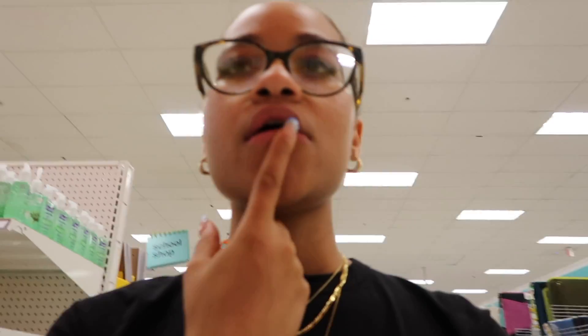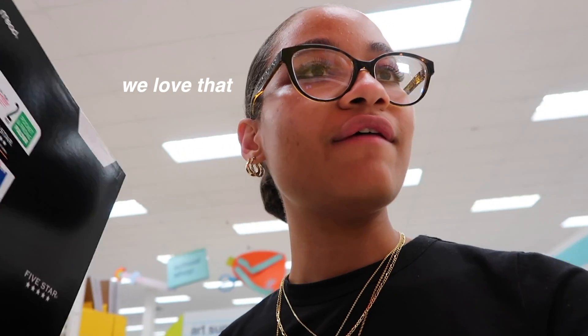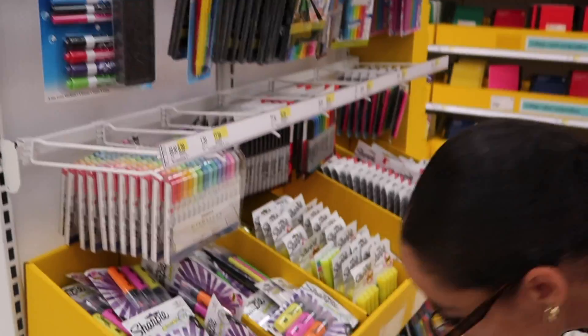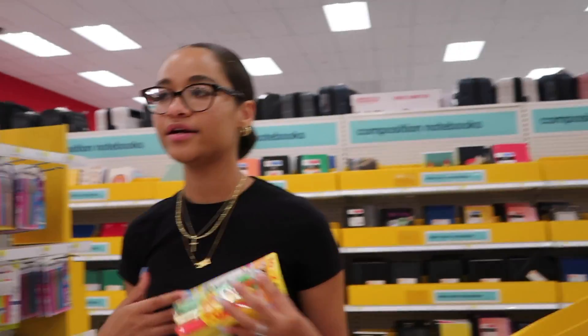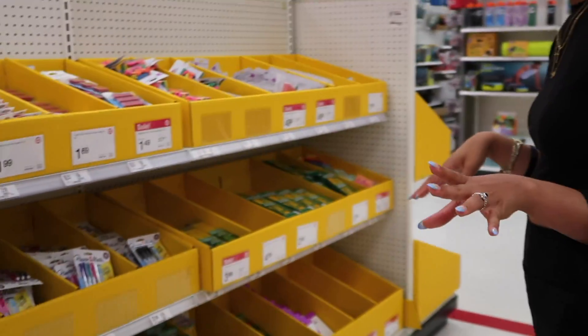Now we're getting folders. I feel like I should get a black one — I'll do a white and a black one to stick with a black-and-white theme. These are really cute. I don't want to get paper because those rip, but pencils — we're definitely getting those. Mechanical pencils, we all love them. These come with like 10 of them. Highlighters — definitely getting those. Sharpies too.